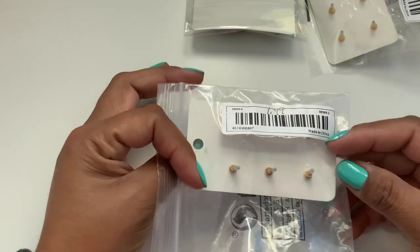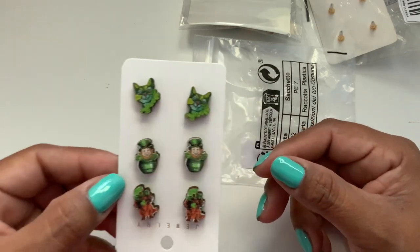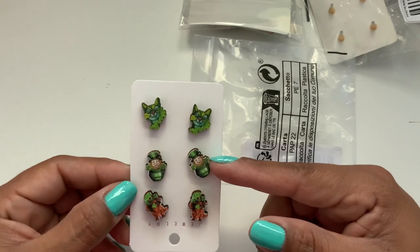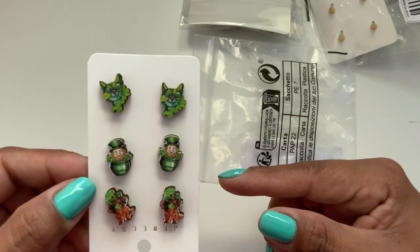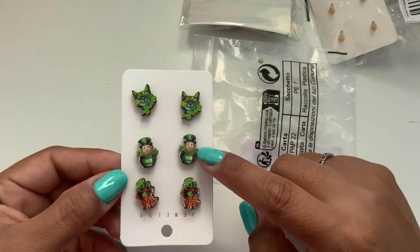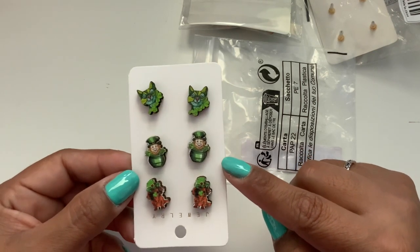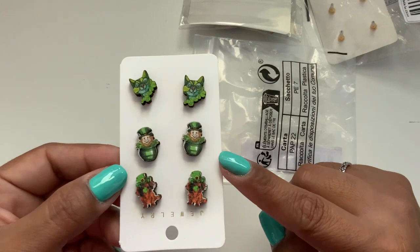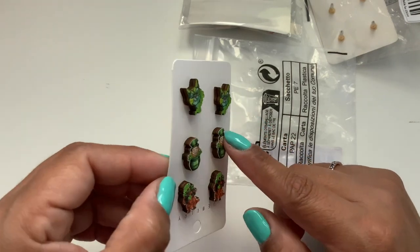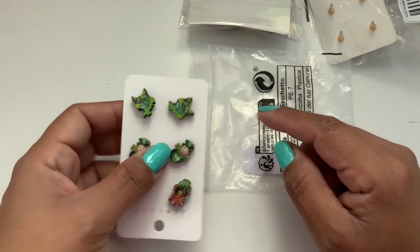The next set was $1.49, and I really liked it because it was very different. This one has a little dog, a leprechaun, and what looks like a little cat. I really liked this one because it was so different from the other ones. I will say though, the quality of this one looks to be just not as high quality as the others — you can see the lines there. But again, they are also wood earring studs.